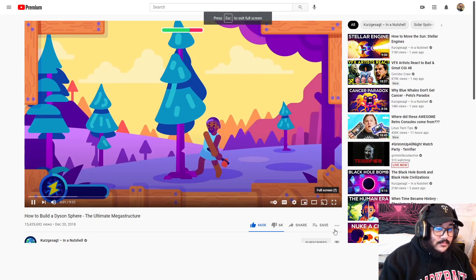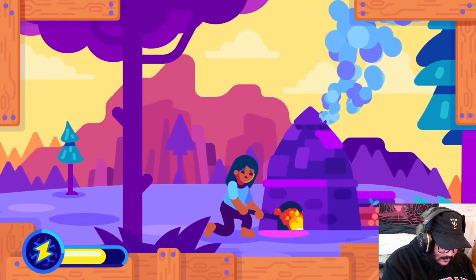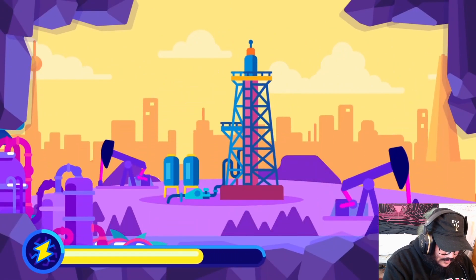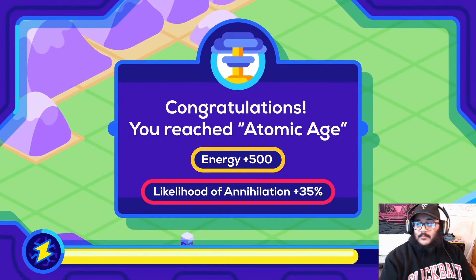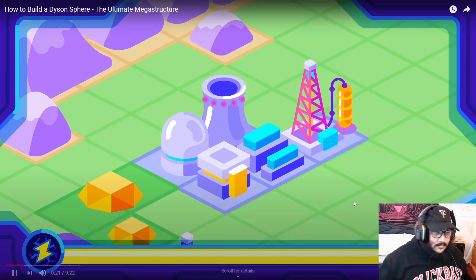Human history is told by the energy we use. At first, we had to use our muscles. Then we learned to control fire. We industrialized the world using coal and oil, and entered the atomic age when we learned how to split a nucleus. At each step, we increased our energy harvest to a scale never seen before and advanced as a species.